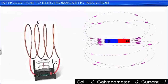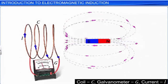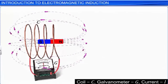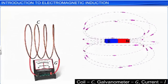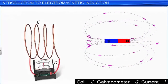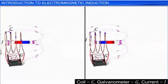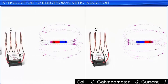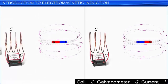Now, let us see what happens if the south pole of the magnet faces the coil. The galvanometer needle deflects to the left side of zero reading as the magnet approaches the coil, and deflects to the right when the magnet moves away from the coil, showing the presence of a current in the coil. The galvanometer needle deflects only as long as the bar magnet is in motion. Once the bar magnet comes to rest, the galvanometer needle settles down at zero reading, indicating that there is no current in the coil.